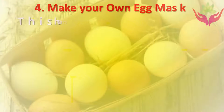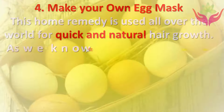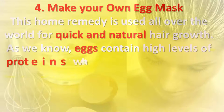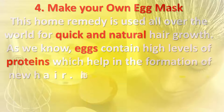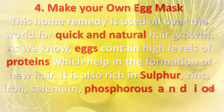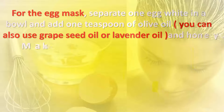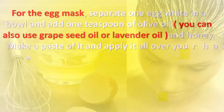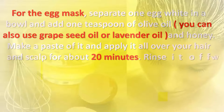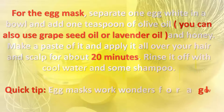Four: Egg mask. This home remedy is used all over the world for quick and natural hair growth. Eggs contain high levels of proteins which help in the formation of new hair, and are also rich in sulfur, zinc, iron, selenium, phosphorus, and iodine. Separate one egg white in a bowl, add one teaspoon of olive oil — or grape seed oil or lavender oil — and honey. Make a paste and apply it all over your hair and scalp for about 20 minutes, then rinse off with cool water and shampoo. Quick tip: egg masks also work wonders for glowing, healthy skin.